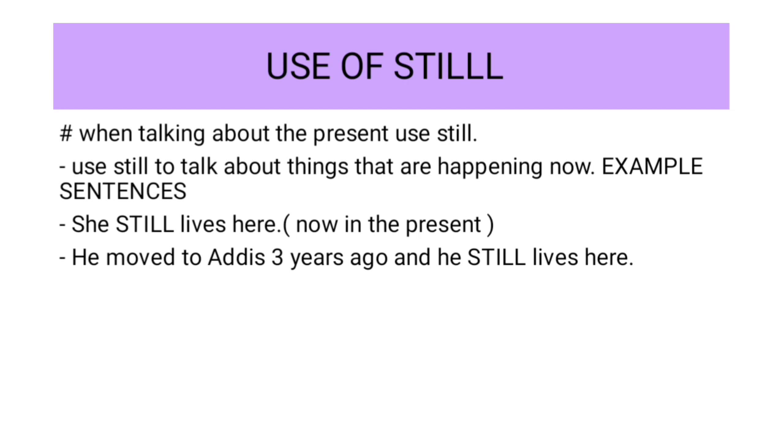She still lives here. Now in the present. He moved to Addis Ababa — short form of Addis Ababa — three years ago, and he still lives here.